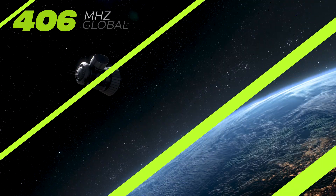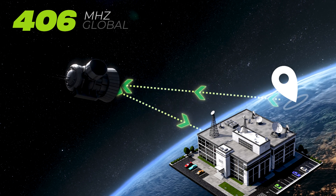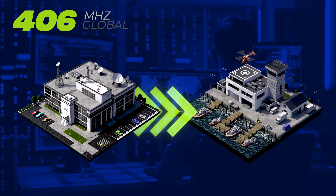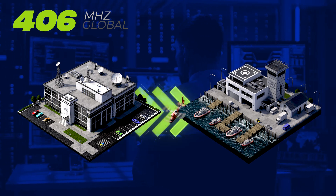This signal is received through the COSPAS-SARSAT satellite network and transmitted to the nearest Mission Control Center. The center then processes the signal and relays the alert to the most appropriate search and rescue organization, depending on your location and status.